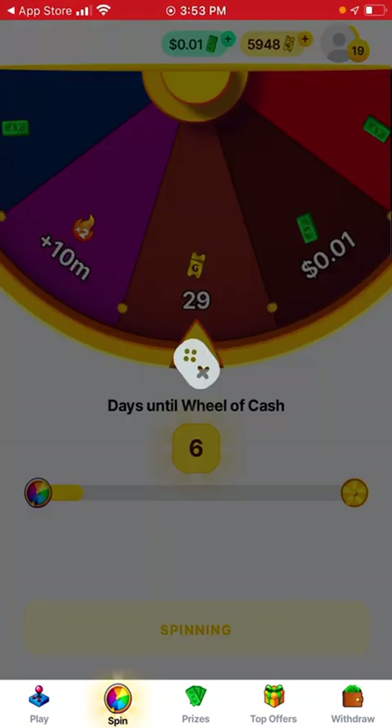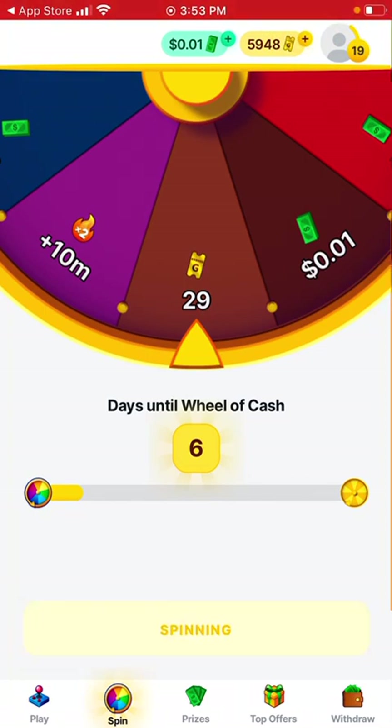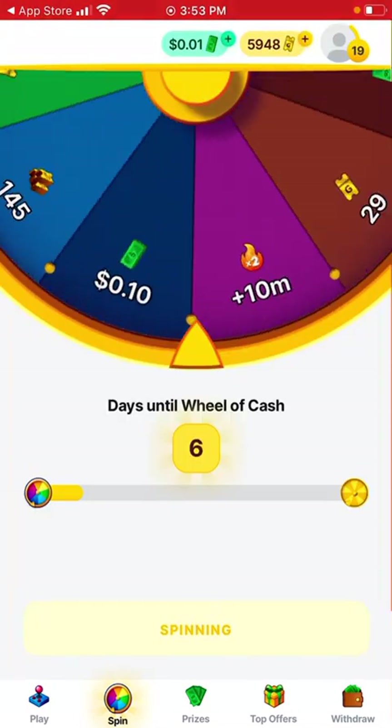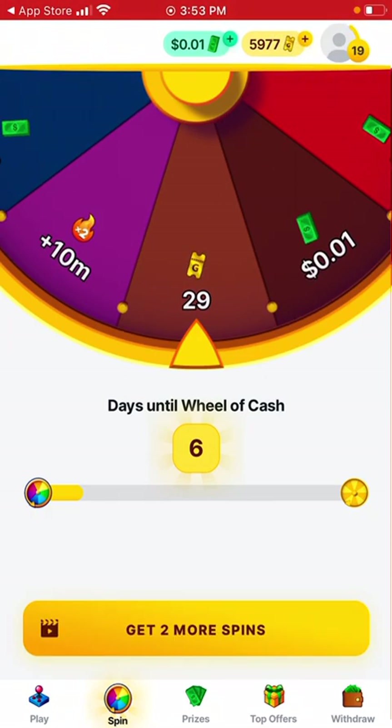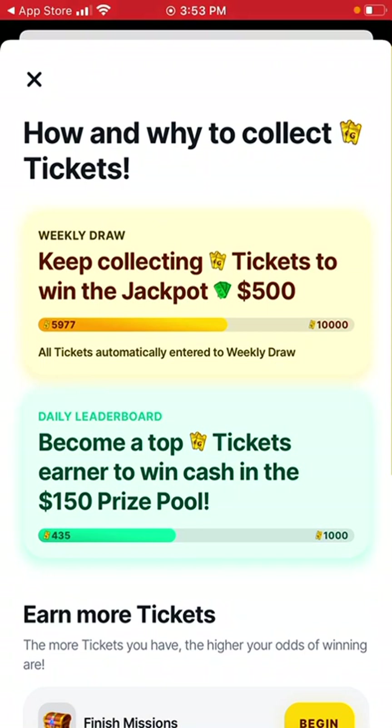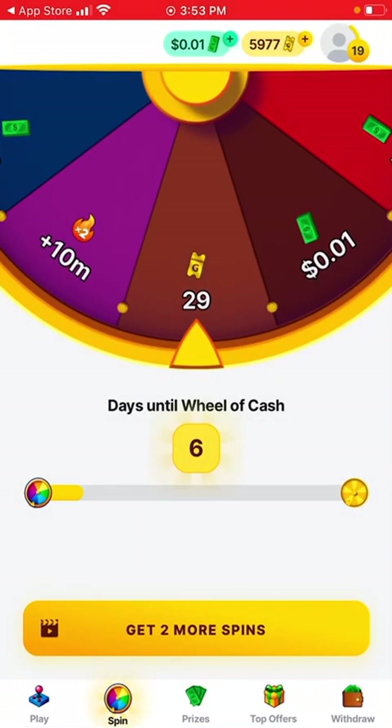When you click, it will spin. On top, these are all the coupons — the tickets. If you get 10,000 coupons, you will be in the running for another lucky draw. And these are all the prizes.